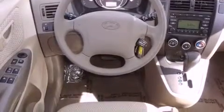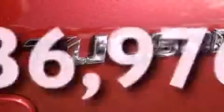Front airbags, child safety seat anchors, heated side view mirrors, and a rear window defroster. This vehicle has fewer than 37,000 miles on the odometer.